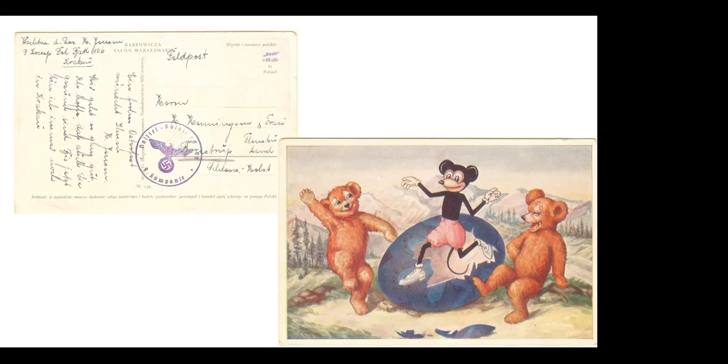Here is a particularly sad one. This was sent by a German soldier apparently overseeing the Jewish ghetto in Krakow — upper left, Krakow, this is in Poland. Mickey again, not on model, on this Easter card. The German soldier sent that back to his family in Germany.